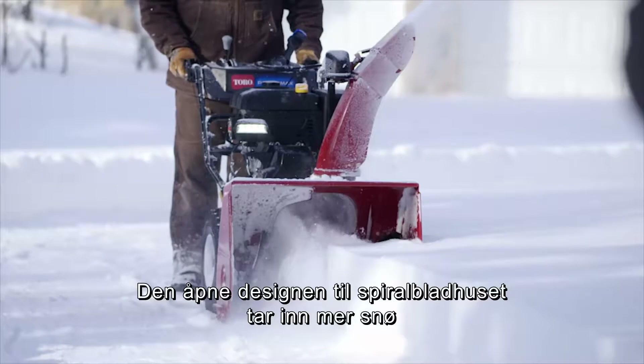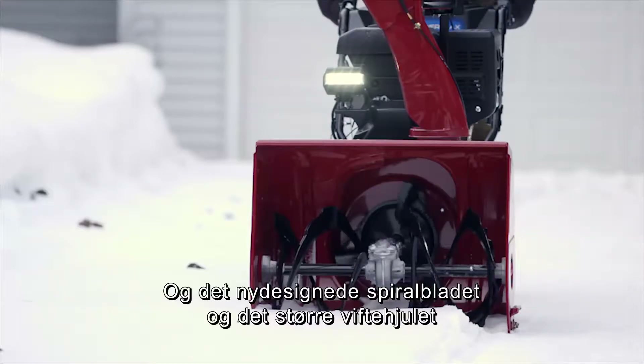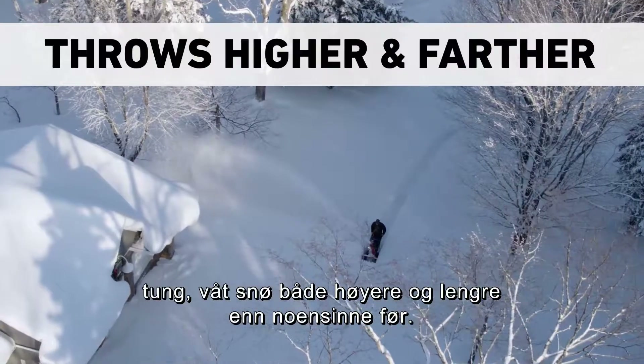The open design of the auger housing takes in more snow, cutting through deep snow banks with ease. And the redesigned auger and larger impeller pulls in, chops up, and throws heavy, wet snow higher and farther than ever before.